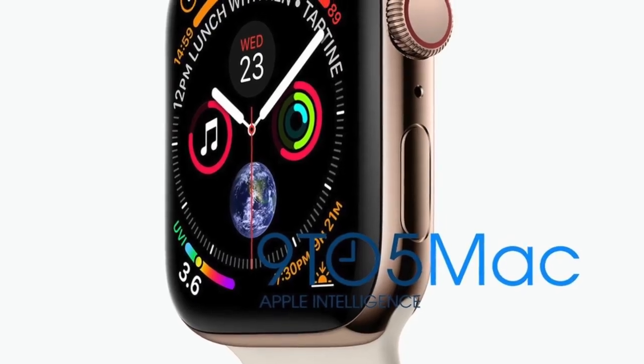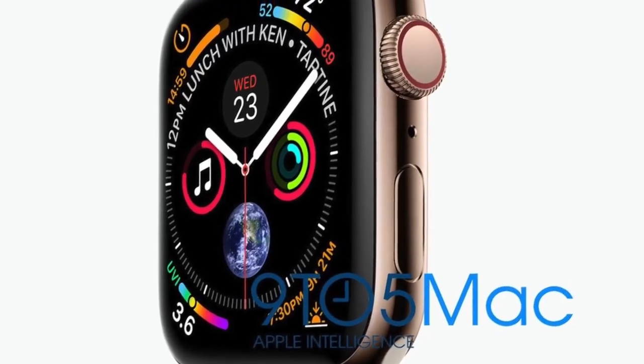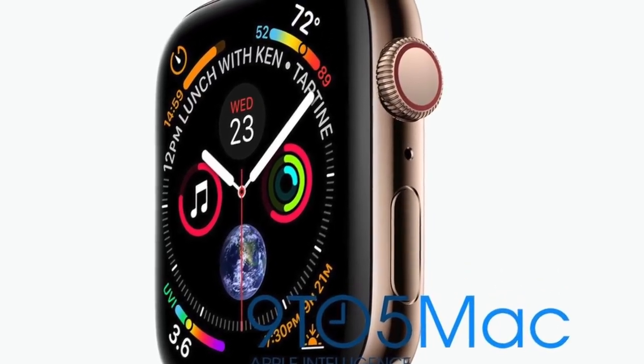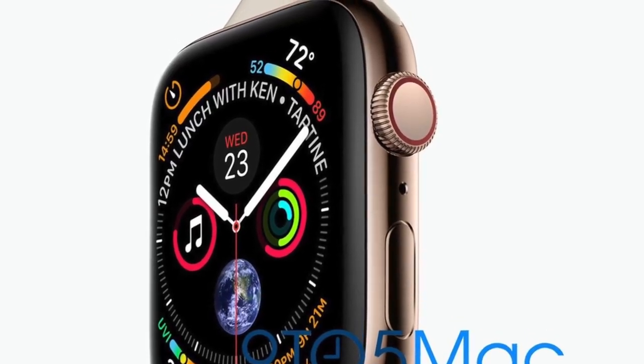We also have our first look at the Apple Watch Series 4, which is coming with a redesigned look. It's thinner, with better durability, better water resistance, and some new software features. It looks incredibly premium.